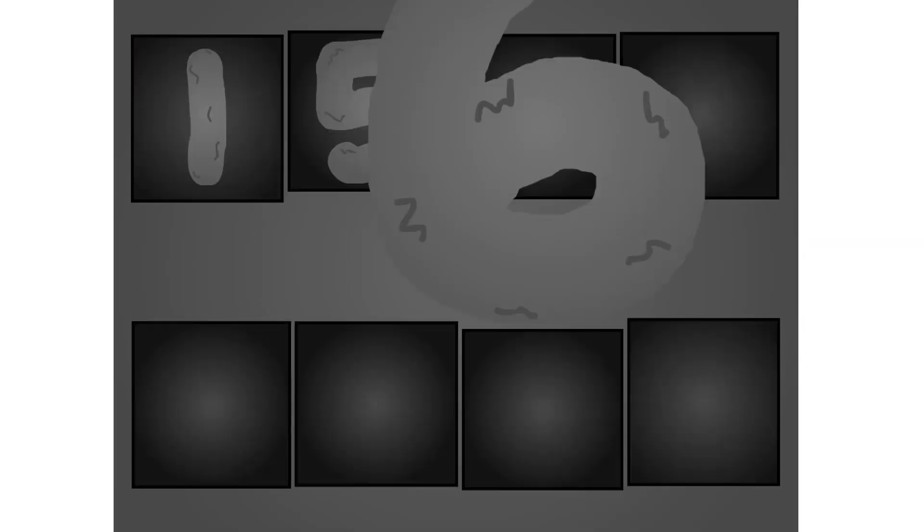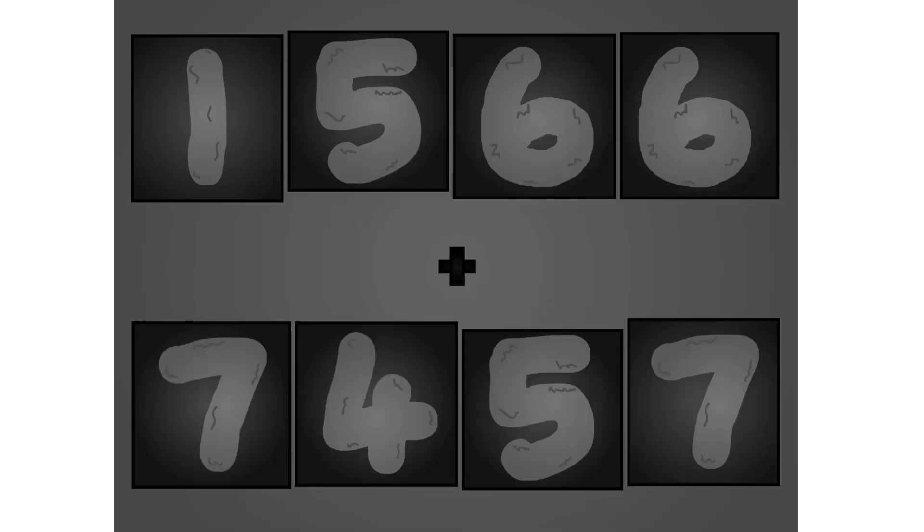One, five, six, six plus seven, two, five, seven. Wow, awesome!